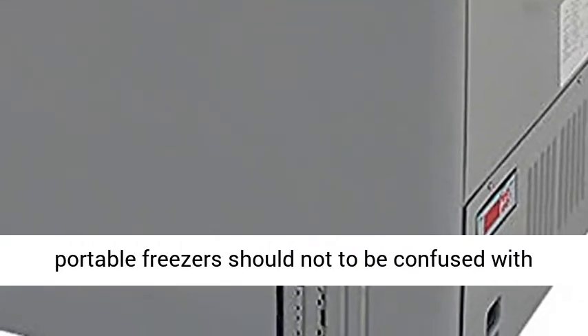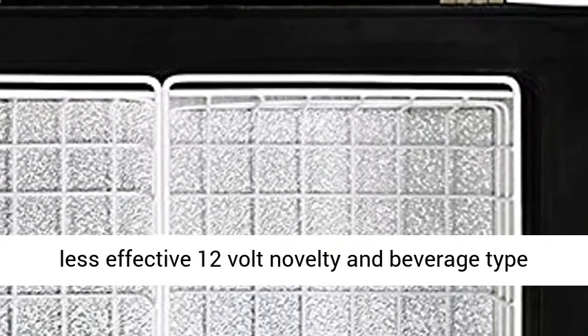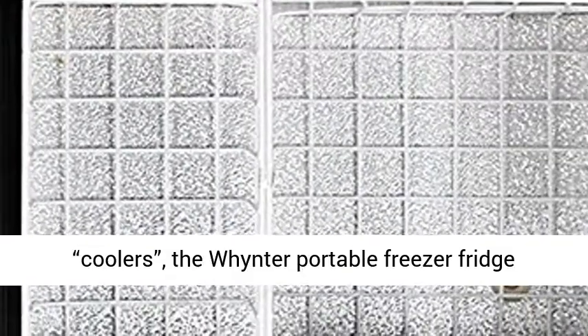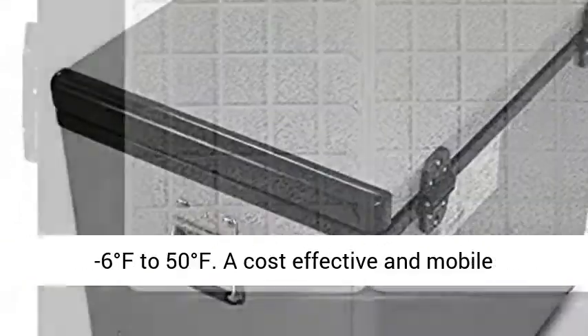The Winter Portable Freezers should not be confused with less effective 12-volt novelty and beverage-type coolers. The Winter Portable Freezer Fridge is a true freezer refrigerator which cools between minus 6 degrees Fahrenheit to 50 degrees Fahrenheit.